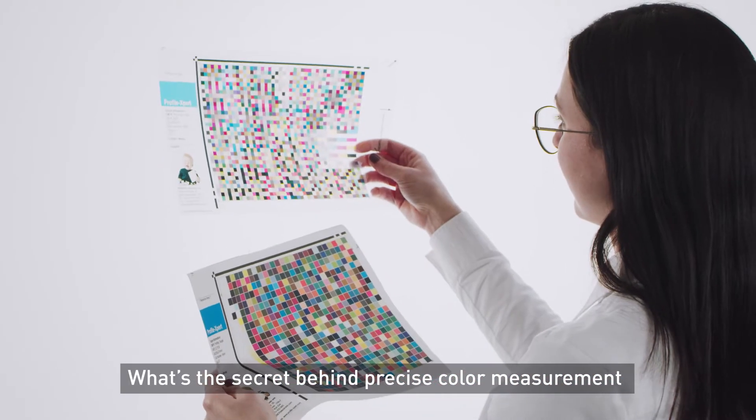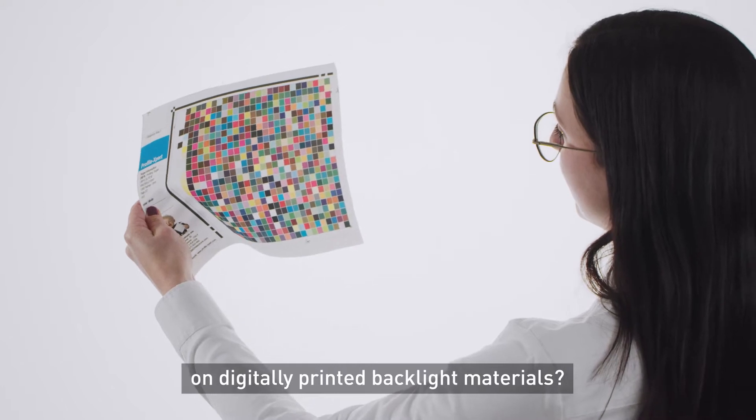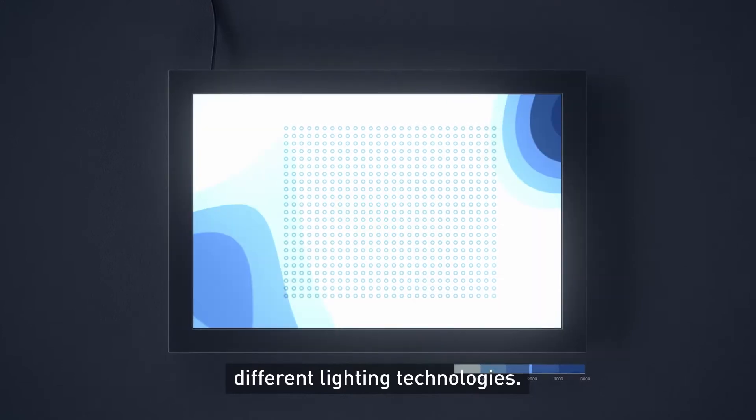What's the secret behind precise color measurement on digitally printed backlight materials? Lightboxes are not uniform and use a variety of different lighting technologies.